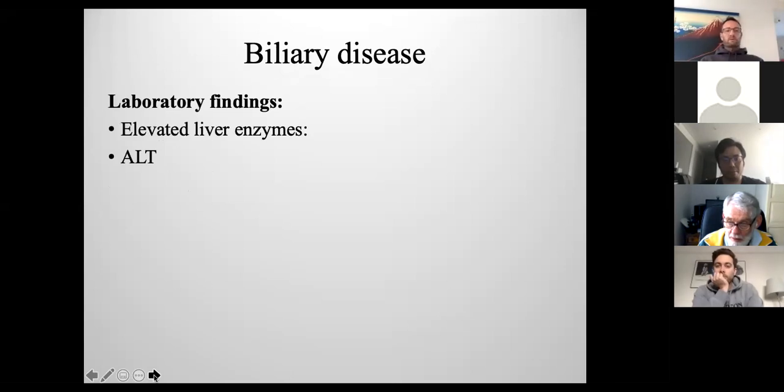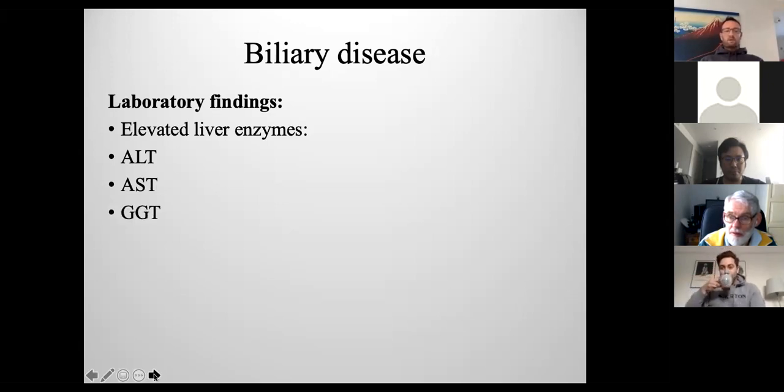With biliary disease you might be able to localize it to the cranial abdomen on physical exam. When trying to establish primary or secondary gastrointestinal disease as a cause of vomiting, abdominal pain, or acute abdomen, you buy chem screens — one of the first things you do. There's a pretty common pattern of blood findings with these cases, including elevated cellular enzymes.